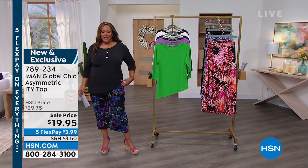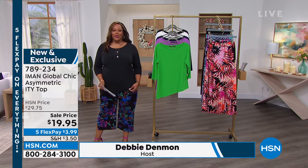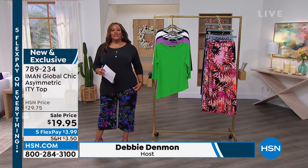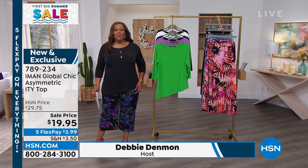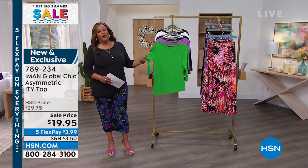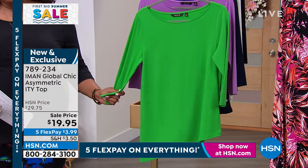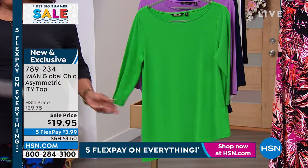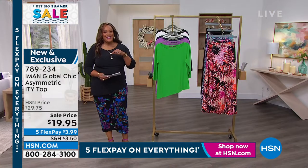We have the Iman asymmetric top that I tried to put on really quickly here. This is so flattering and so cute. I love it because it cuts your hips in half when you have that asymmetric line. This is one of her hits. It is so forgiving and she has these beautiful bright colors. I do hope you get a gorgeous color because that's really the sign of a true fashionista.